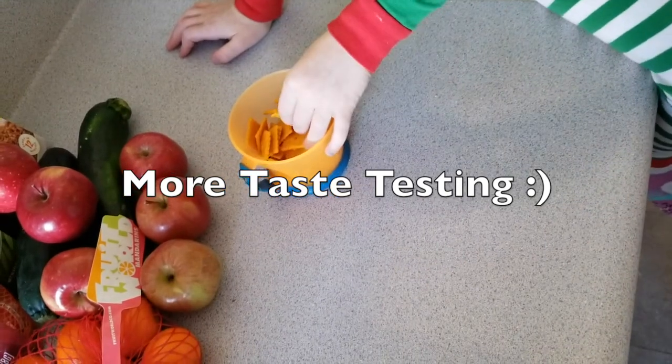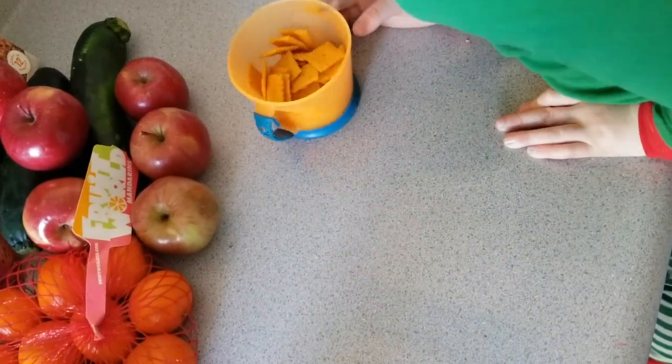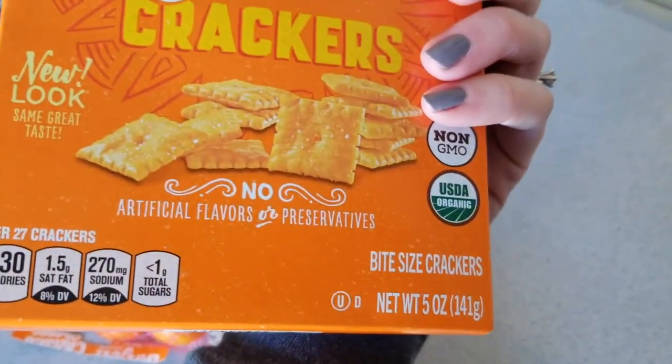Let's be honest — this is like a regular one, just like a regular Cheez-It. Is that good? Pretty yummy! The bag is kind of tiny though.